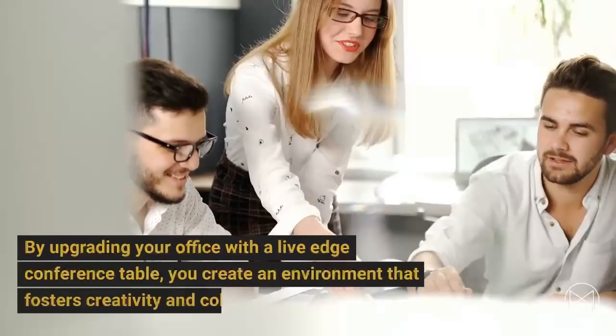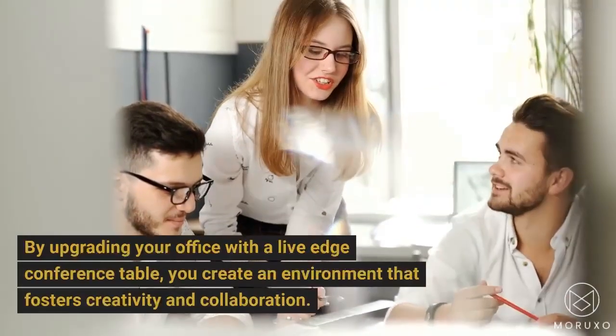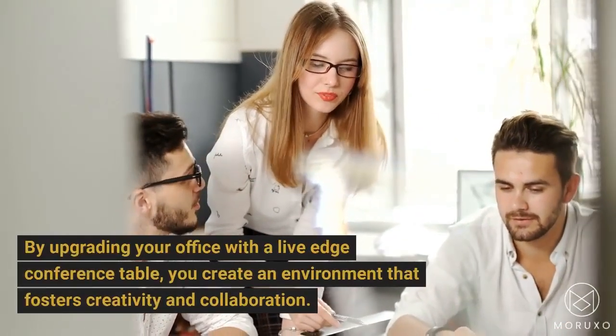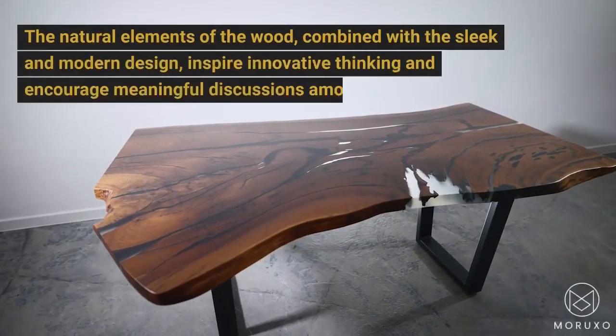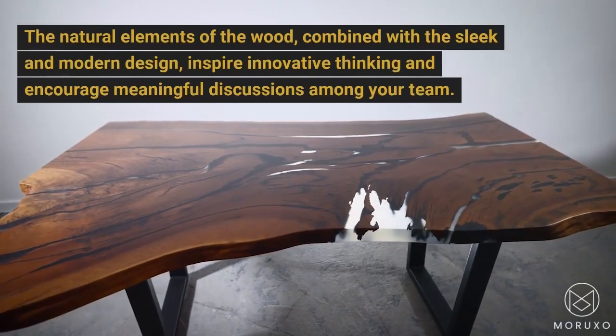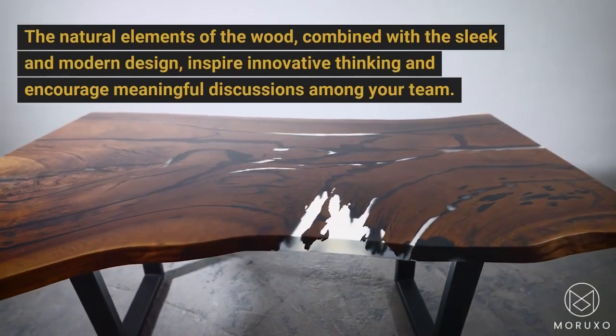By upgrading your office with a Live Edge Conference Table, you create an environment that fosters creativity and collaboration. The natural elements of the wood, combined with the sleek and modern design, inspire innovative thinking and encourage meaningful discussions among your team.